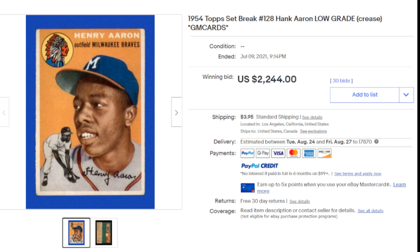Coming in at number 10, the 1954 Topps Hank Aaron rookie card. The listing said it is low grade and notes there is a crease. I looked at the zoomed-in picture and I can't tell where there would be a crease — possibly the upper right-hand corner looks like maybe there's a small little crease. But that is a very well-centered copy. Not sure what that would grade at if submitted; my guess is low to mid grade. A price of $2,244 from 30 bids seems to be a really good deal on that Hank Aaron rookie card. Beautiful copy.